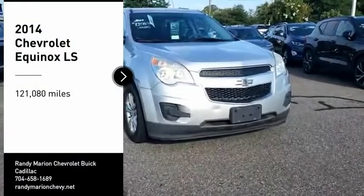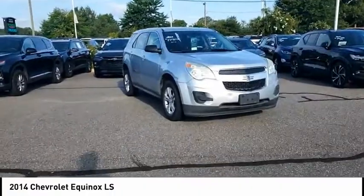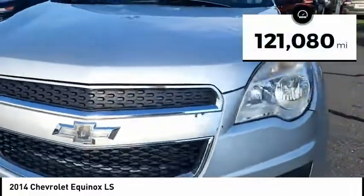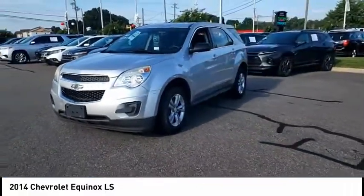Stop by and take a look at the 2014 Equinox. Fuel efficiency, safety, and value — that's the Chevy Equinox. This vehicle has less than 125,000 miles. Here are some of this vehicle's great options.